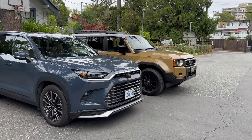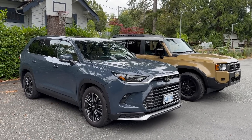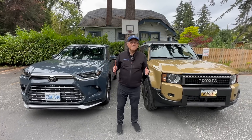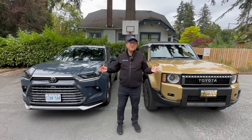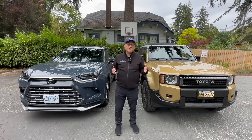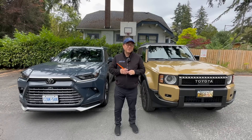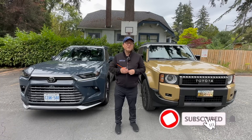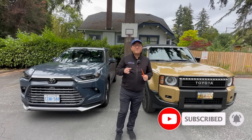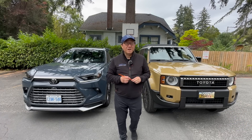Both are SUVs and crossovers sitting at the top of Toyota's lineup with a very different feel and different target audiences. Only you can decide which one is the right choice — make sure to test drive both back to back. Hopefully the 10 key differences covered here are helpful in making your decision. If you enjoyed the video, please give a thumbs up, leave a comment, and subscribe if you haven't already. Until next time, thank you so much.